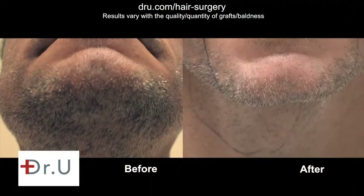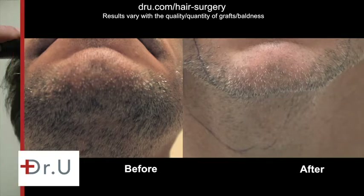Usually the area of concern is the beard, to see how it heals. As you can see, this is quite healed.